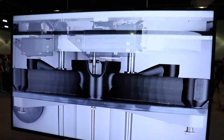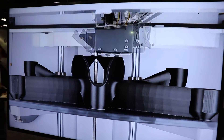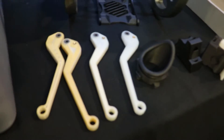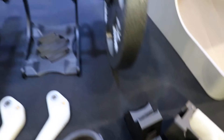Our key differentiator is strength. We're all about printing really strong parts. Many other 3D printers on the market are really good at creating cosmetic prototypes of things that you might like to build or test out. But a lot of those parts don't have the strength needed for challenging applications. So everything we do is built around making parts that can withstand incredibly challenging environments, so you can start to use these parts beyond the traditional functionality of a 3D printer.